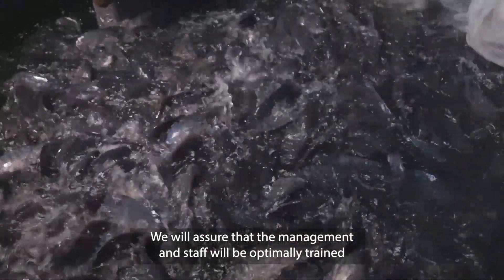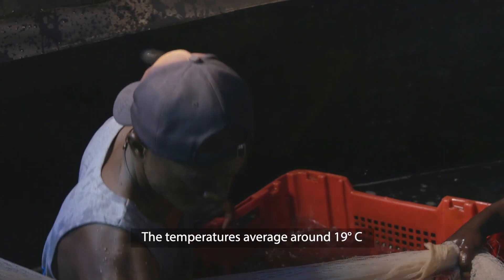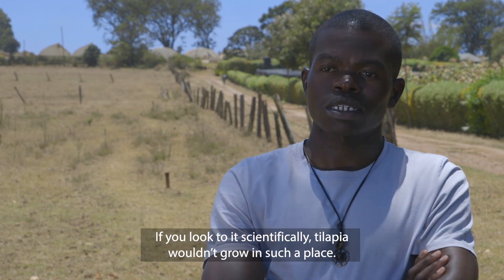We will ensure that the management and the staff are optimally trained and are able to run the farm once it's established. The temperatures average around 19 degrees. You look at it scientifically — tilapia won't grow in such a place.